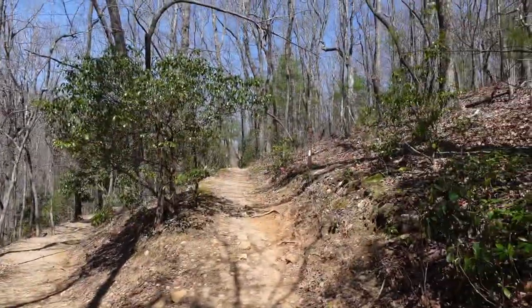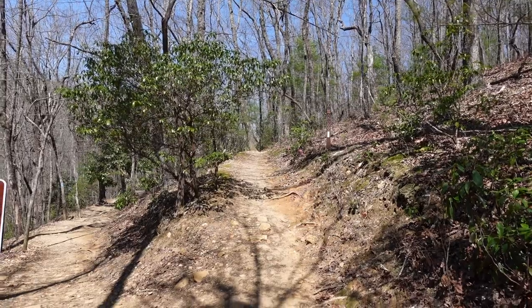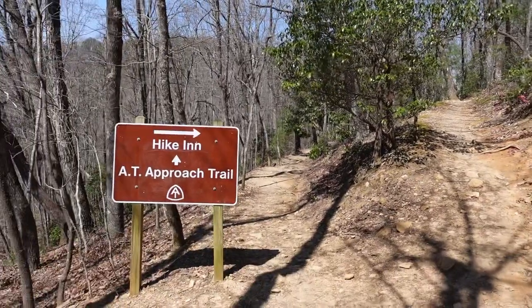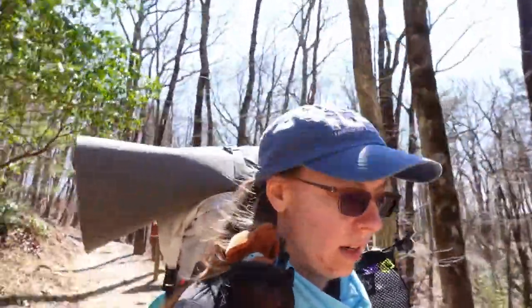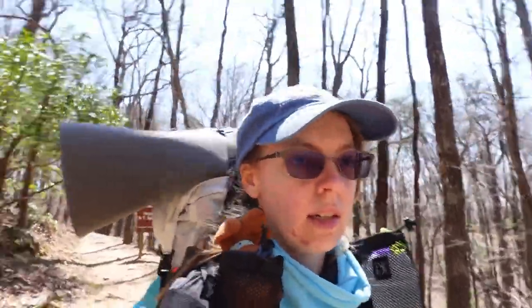The hike-in, which is another place you can stay aside from the lodge, is up there. I'm going to keep going. I would like to get to Black Gap Shelter tonight. It's about six miles in and it's almost two o'clock. I look at my watch and I don't pay attention to what it says and then I have to look another five times.